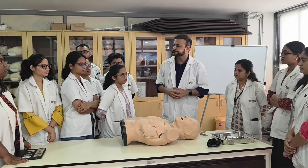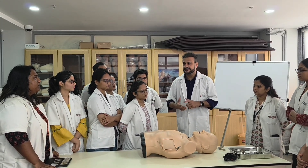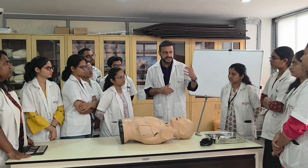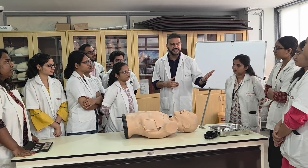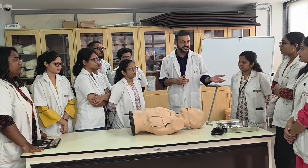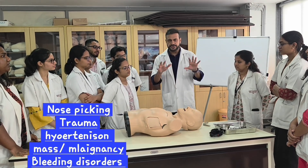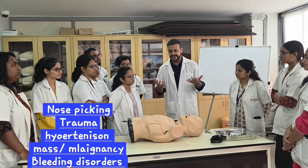Some causes of nasal bleed include nose picking and trauma, which is the most important cause. In adults, hypertension remains one of the most common causes. Other causes include nasal mass as part of malignancy, and bleeding disorders. Trauma and nose picking are the most common cause, and second comes hypertension.